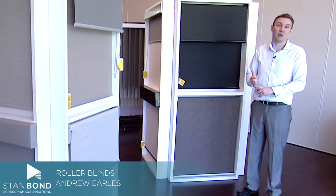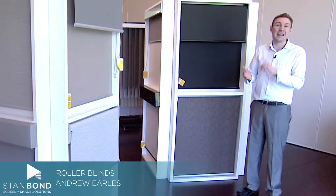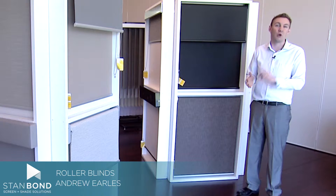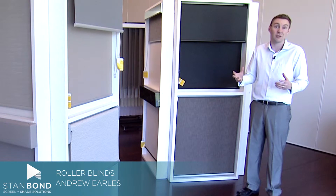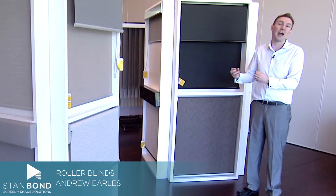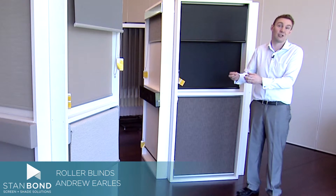A great thing about the Stanbond range is that we have either ACMETER components, which is an Australian company, or ROLLEES, which is an American company. So we have the flexibility of two systems. However, both of them are high quality systems, not just cheap systems.